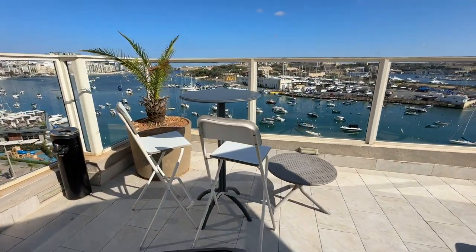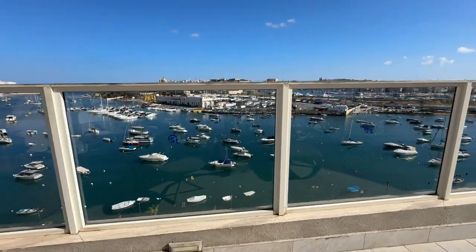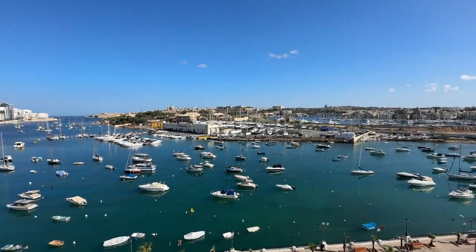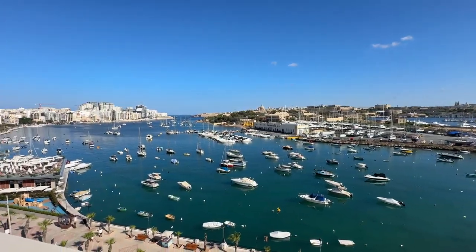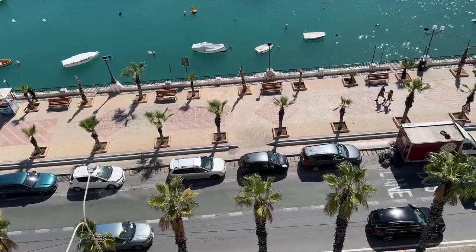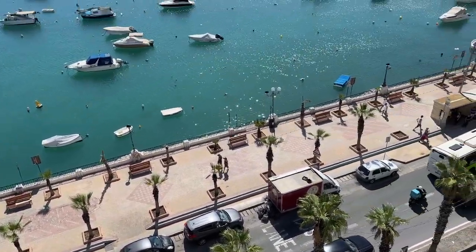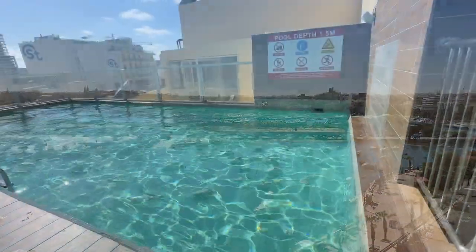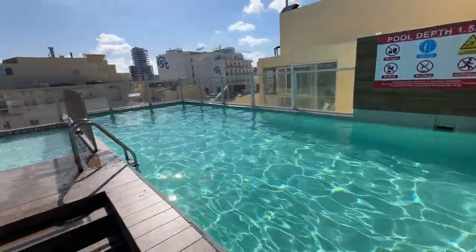A highlight is the spectacular rooftop terrace with its views across the harbour. This also features a small outdoor swimming pool.